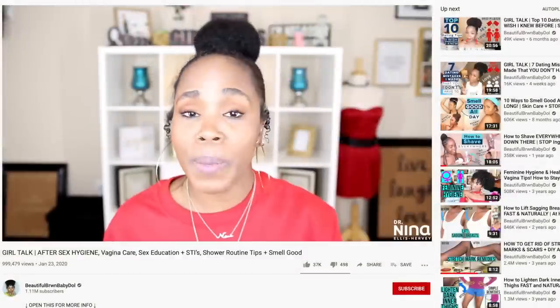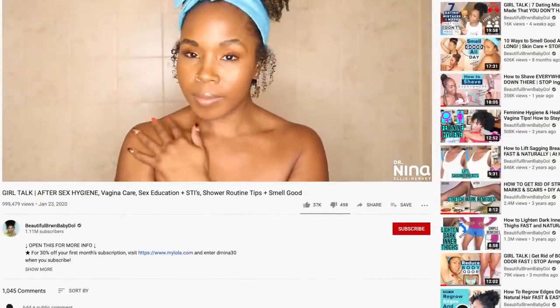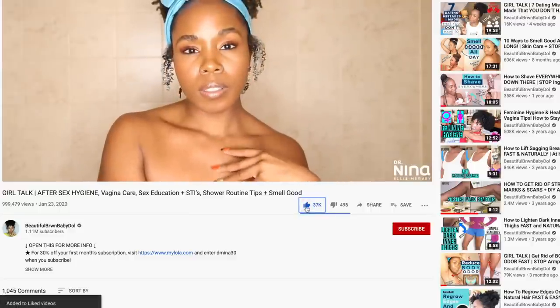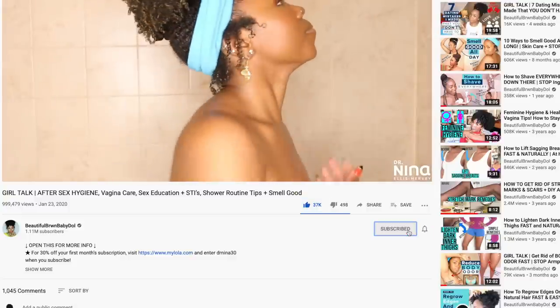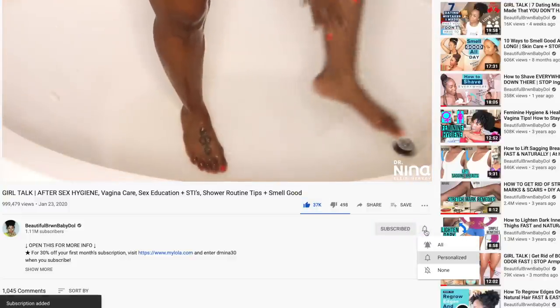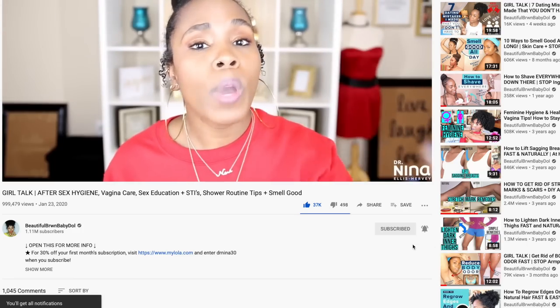While you're here, go ahead and thumbs up this video if you like it, comment, share, and also subscribe. This helps the community to grow and flourish and helps me to continue to bring you the content you love. Some of you all said you haven't received your notifications, so make sure that you're clicking that bell and choosing all notifications so you know when I upload on Thursdays and some Sundays.